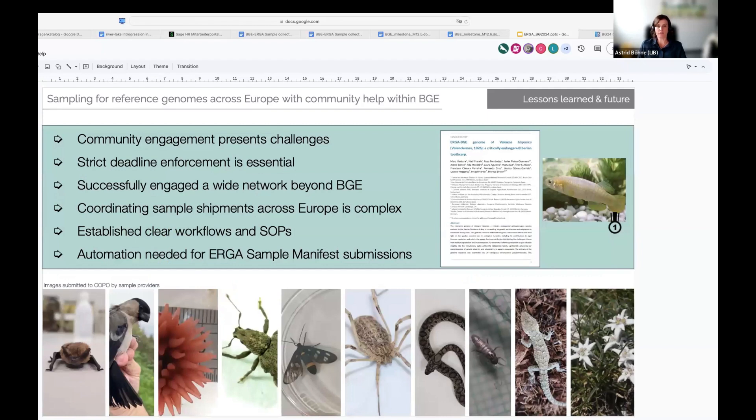What has this effort taught us? Community engagement presents challenges — we have to keep up with sample providers constantly, while running within a restricted project with strict deadlines. We learned of many hurdles people encounter during field work. We think we successfully engaged a wide network beyond the BGE project. We also learned a lot about coordinating sample shipments across Europe, which is complex. This project delivers clear workflows and SOPs that are hopefully transferable to other projects, and we quickly learned that automation is needed to handle the wealth of metadata we produce. We are very happy for every ERGA-attached initiative to use this workflow.